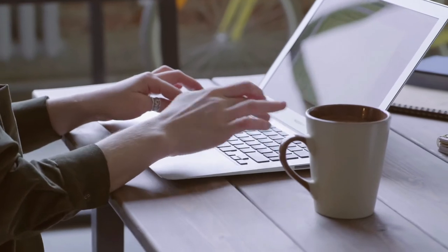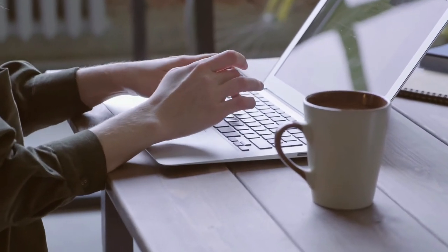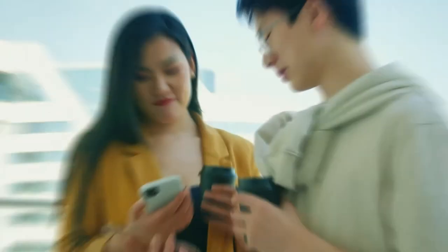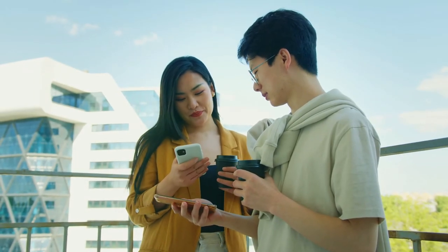You could also send follow-ups to clients that you have already worked with — maybe they have a new job that needs to be done. But don't send out more than one follow-up. Keep it friendly and professional.